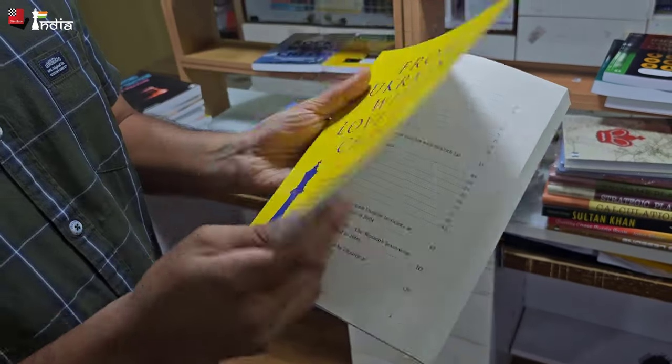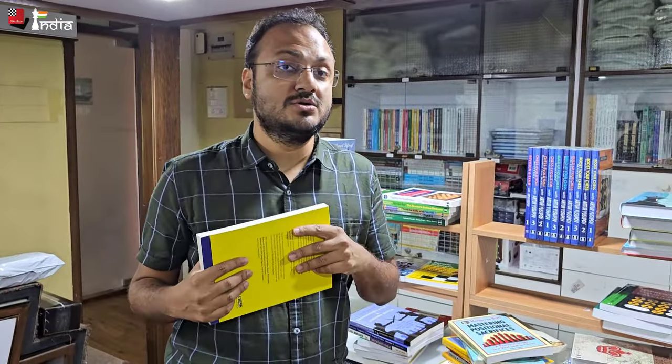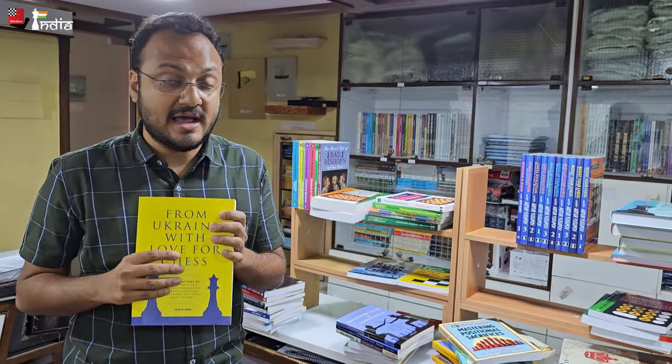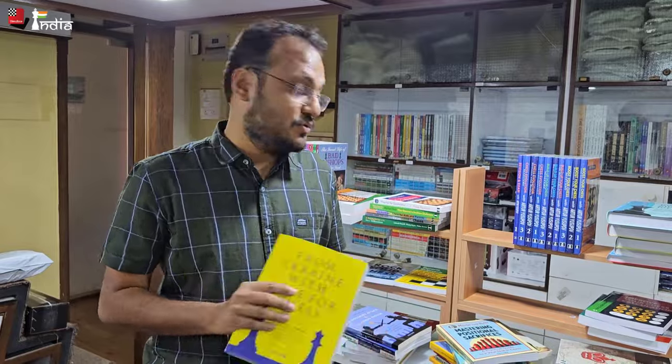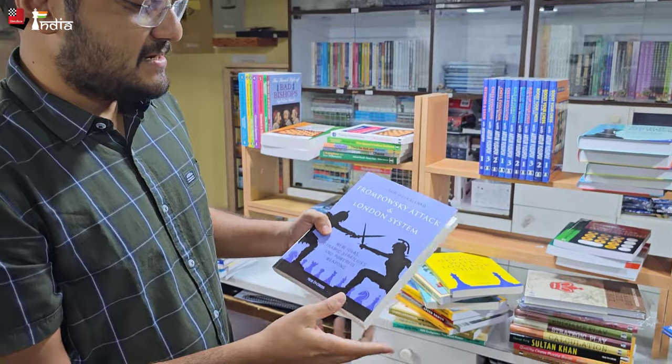There is a book featuring Ukrainian players and all the proceeds of this book go to charity — so it is a great thing and I really hope that everything returns back to normal. We also have 'Trompovsky Attack and London System' by Victor Moskalenko — if you want these very well-known openings, check this out.